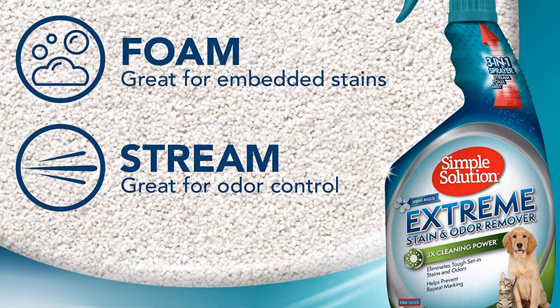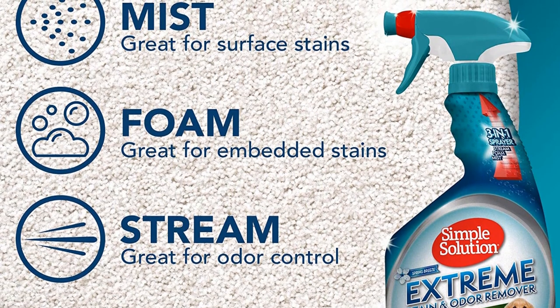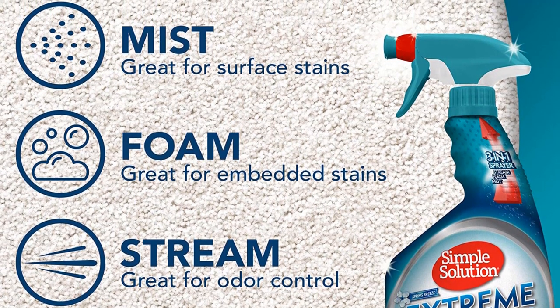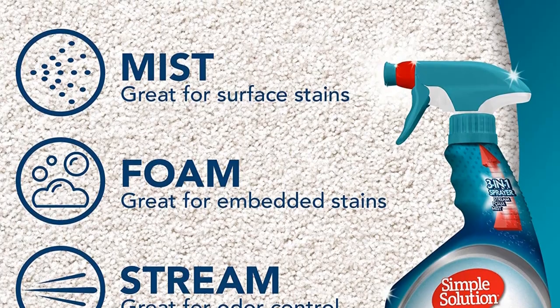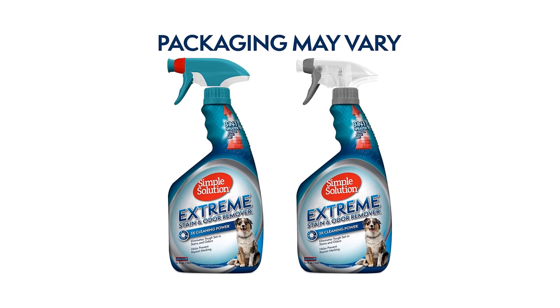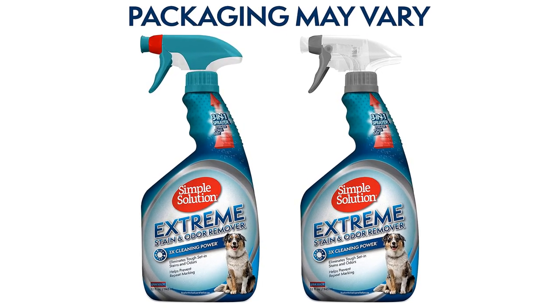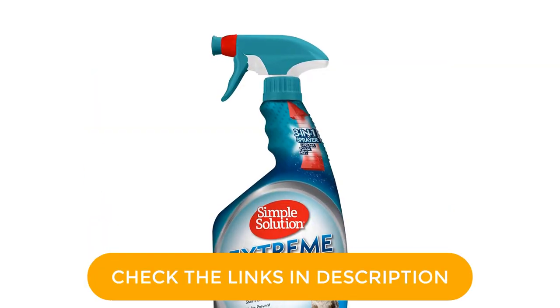Besides, the dry cleaning solvent is safe to use around your pet, and you can spray it on anything from fabric couches, carpets, upholstery, and clothes to blankets. Using the dry cleaning solvent is quite easy — you only need to target the area you want to clean and switch the nozzle to the desired setting.